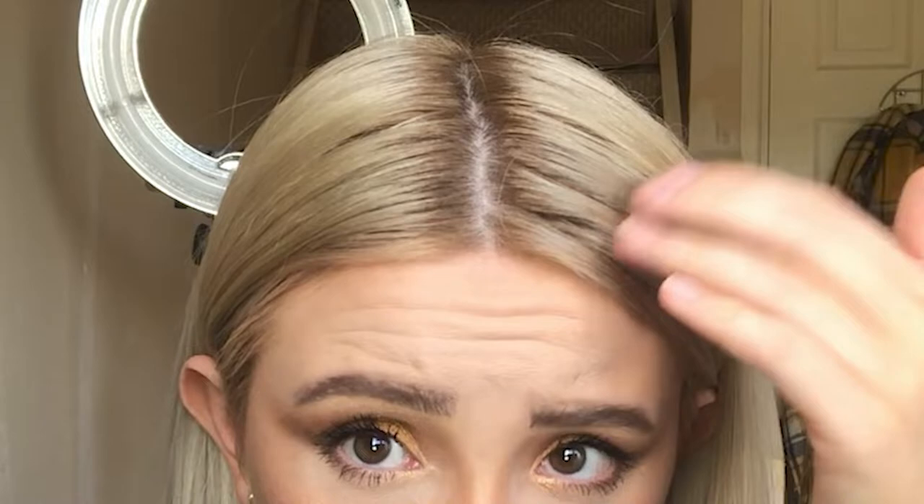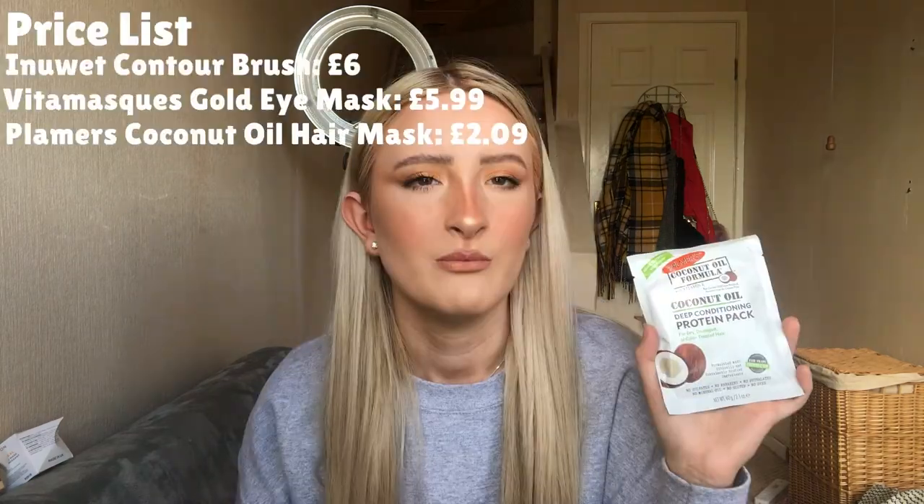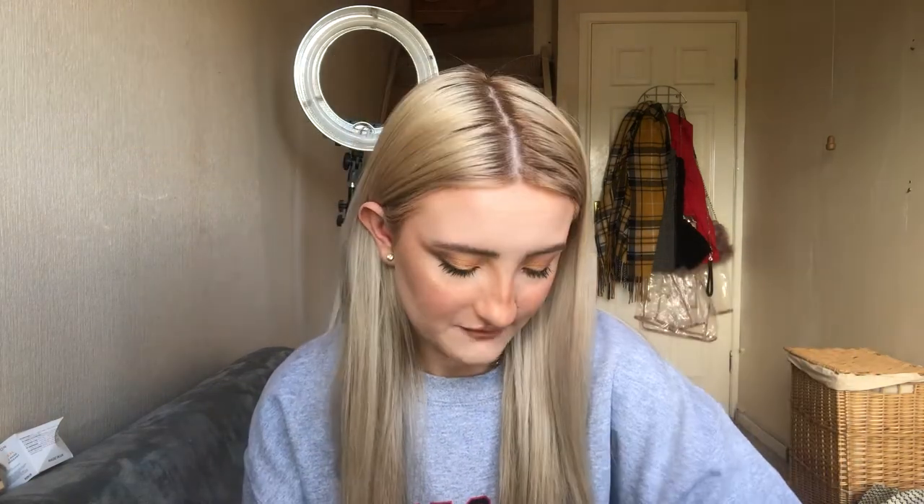The next thing is a coconut oil deep conditioning protein pack for dry, damaged, or colour-treated hair. If you haven't seen my video, I bleached my hair in lockdown and toned it so my roots are lighter but ginger. I got all the brassiness out and my hair hasn't broken off — I've been using the Bleach London hair mask from their boxes. Using this coconut oil treatment will be amazing for my hair. This comes to around £2.09 on Superdrug.